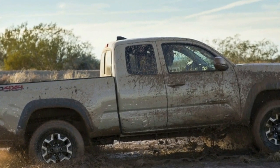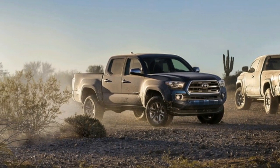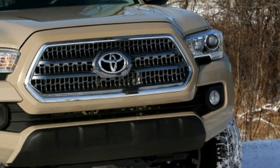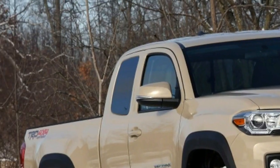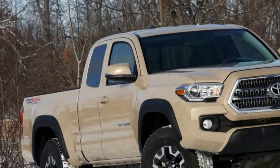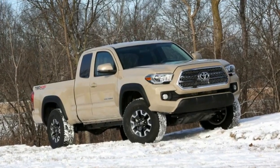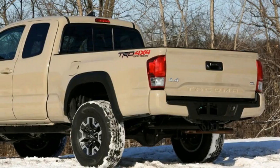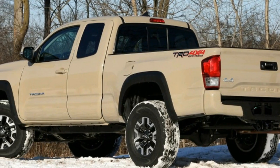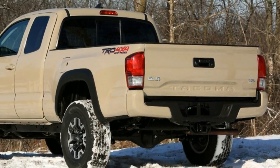Only the TRD Pro trim sits above it. Standard features include a two-speed transfer case, a limited-slip differential, a locking rear diff, Bilstein shocks, crawl control, and 16-inch wheels with relatively knobby tires. This truck has a few options, including a $650 factory tonneau cover, a $120 bed mat, $129 mudguards, and a $3,035 premium package.